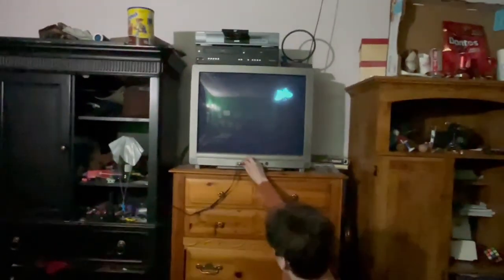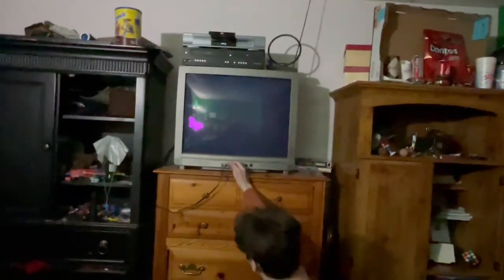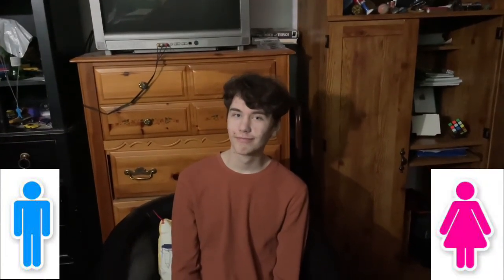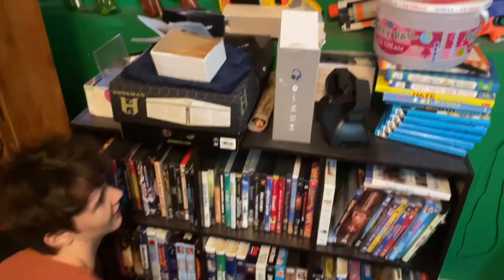Connect it up into these female ones — these are the female and these are the males. This is the Roku Express Plus, and it can plug into these TVs by putting the male cord into the female cord. It already comes with the cords that are needed to plug into the TV.